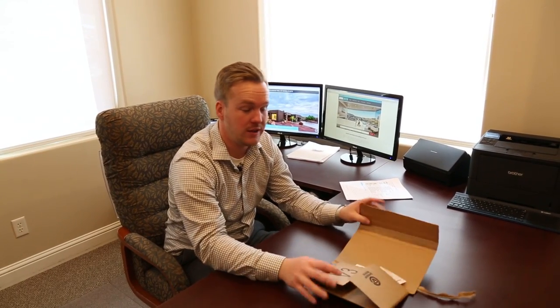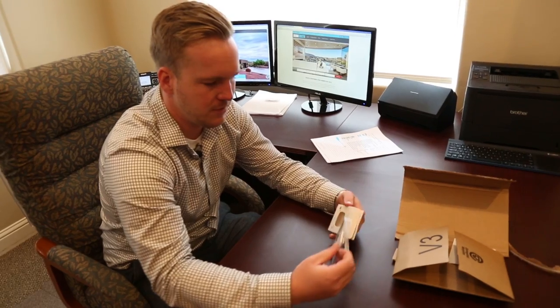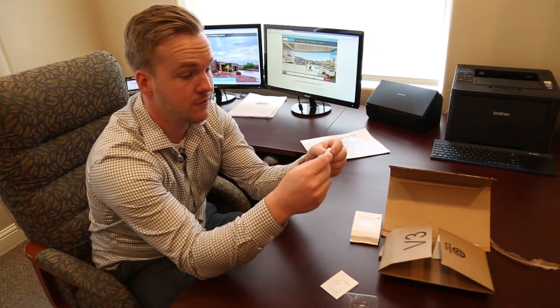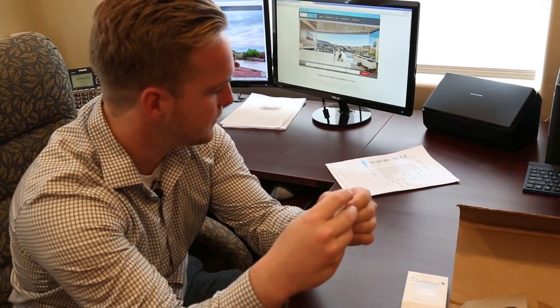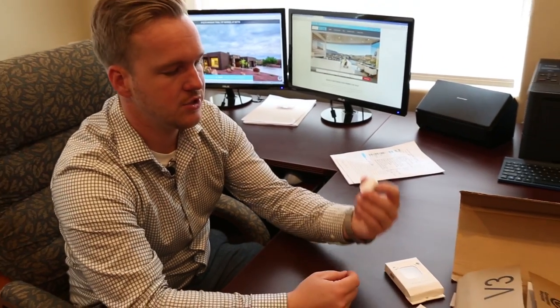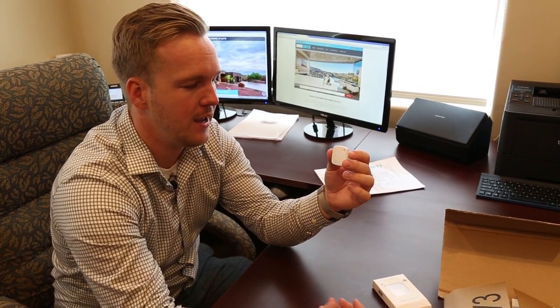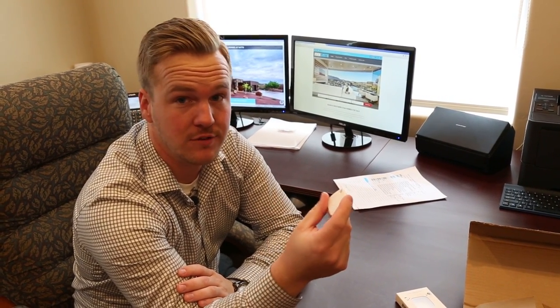If you want to get that phone call from someone who can see a house right then but you have no idea where your superkey is, you'll never lose it again thanks to location tags. You can put them on anything that you tend to lose — whether it's your key or your phone. They have smaller tags that you can place on anything. Then there's an app that you download on your phone, and you just press the button on the app and you'll be able to locate whatever item it is that you've lost.